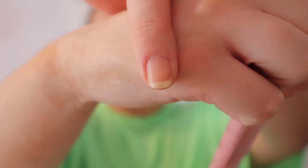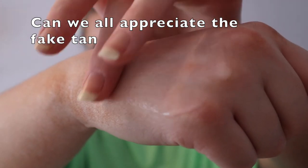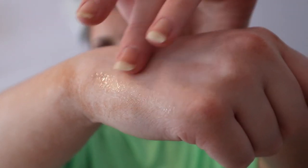It's not what I was expecting at all. It says it's a matte veil but it goes onto the skin very wet — there isn't anything particularly matte about it. It's alright.